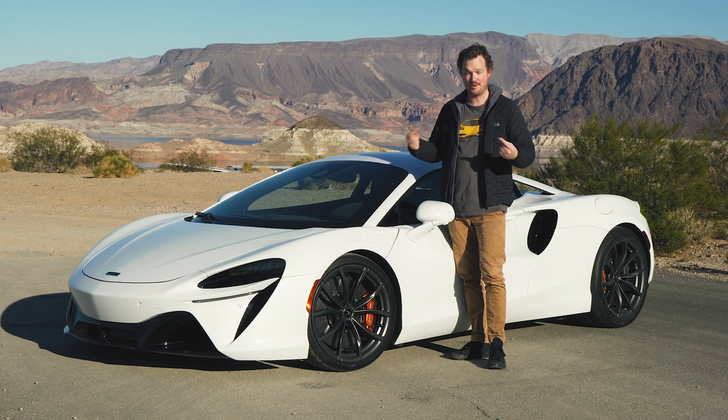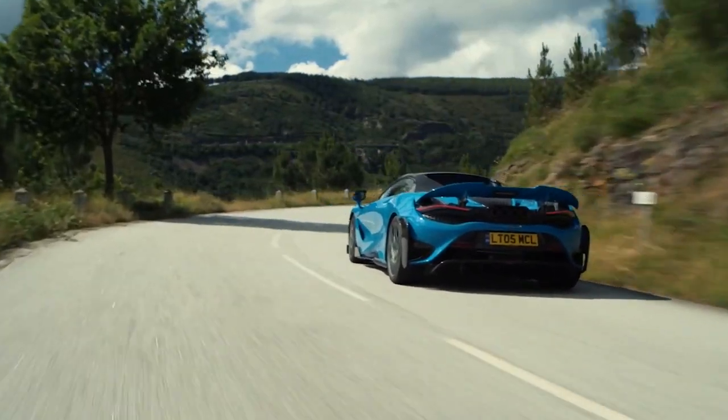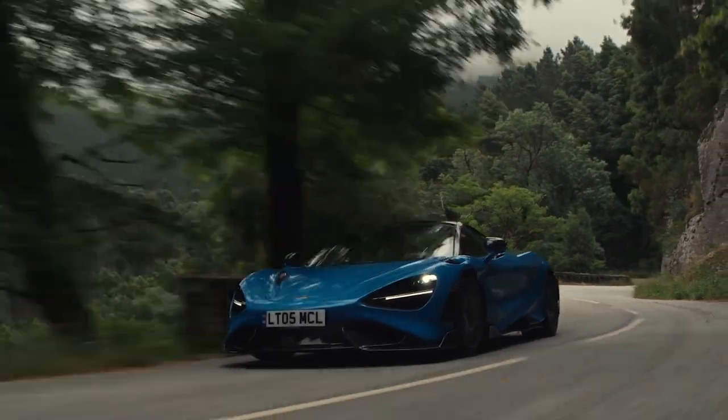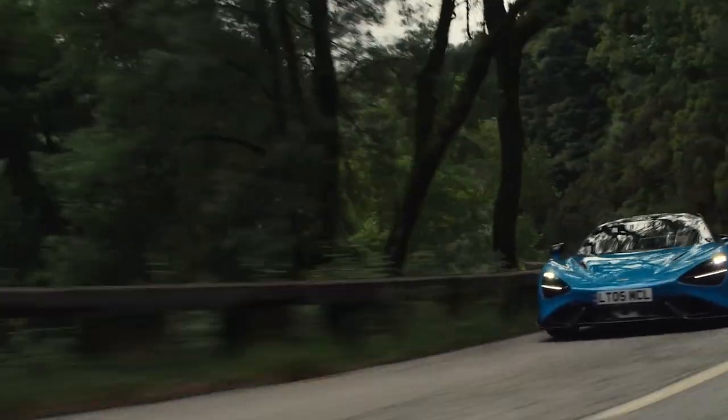Even though I'm a huge armchair fan of the brand, I hadn't actually driven a McLaren until a couple of months ago when I was able to slip behind the wheel of the 765LT Spyder. And I have to say that that car set a new high watermark for me in terms of driving excitement and engagement.